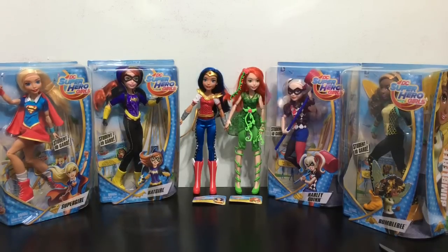Hey everybody, it's Blue Ducky and today in this episode of Doll Comparisons I'm going to be doing a doll comparison on all six of the released DC Superhero Girls 12-inch dolls. Check them out all together as a collection. Four of them I haven't unboxed yet so we'll check out their boxes first.